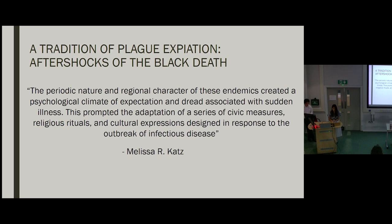In fact, both St. Sebastian and Anthony Abbott are plague saints. The panels might therefore have been included in a small diptych or altarpiece-like set-up in order to protect the owner from an ongoing plague. This would have been following a strong tradition that arose as a coping mechanism to aftershocks of the Black Death that hit Europe during the 15th and 16th centuries. As art historian and conservator Melissa R. Katz notes, the periodic nature and regional character of these epidemics created a psychological climate of expectation and dread associated with sudden illness — this may sound all too familiar given our experience with COVID and its many variants.